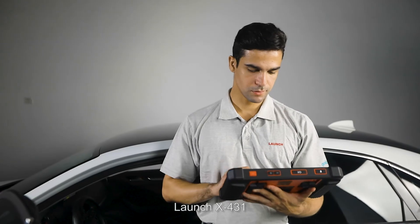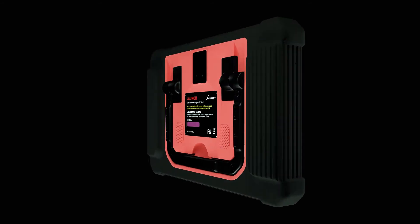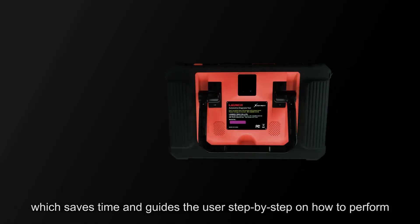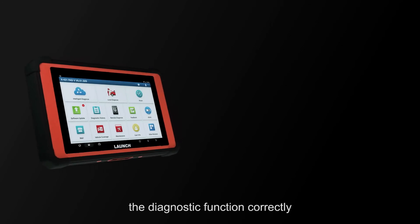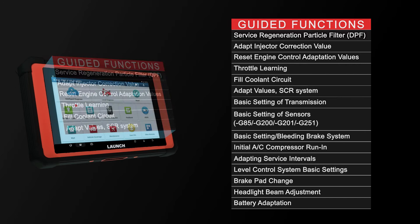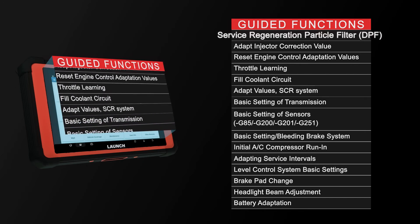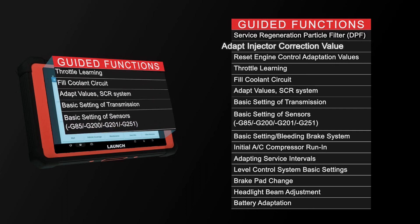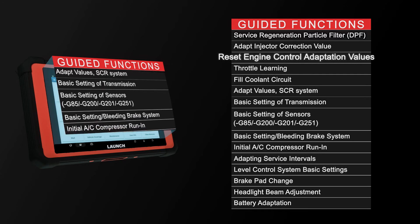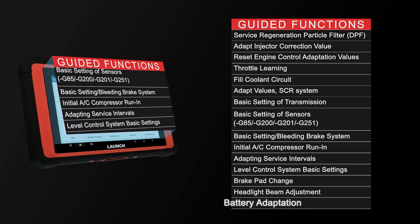Launch X431 software now supports guided functions for the VAG group, which saves time and guides the user step by step on how to perform diagnostic functions correctly, such as service regeneration, particle filter, DPF, adapt injector correction value, reset engine control adaptation values, headlight beam adjustment, and battery adaptation.